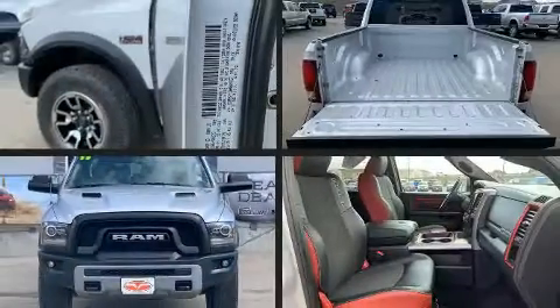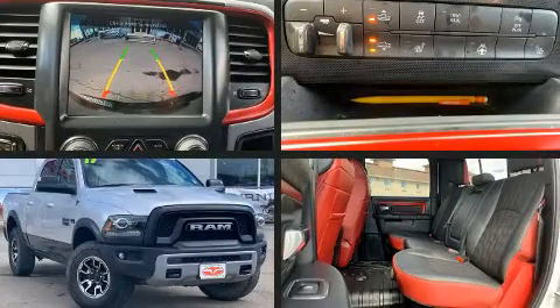Take command of the road in the 2017 Ram 1500. This four-door, five-passenger truck still has less than 35,000 miles.